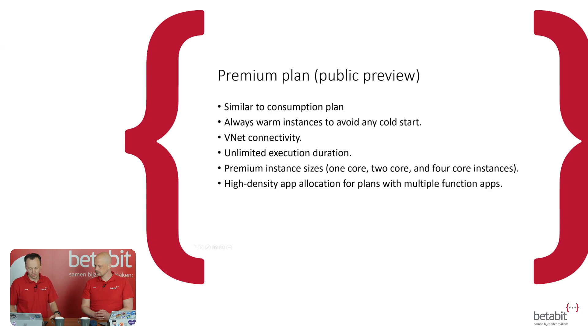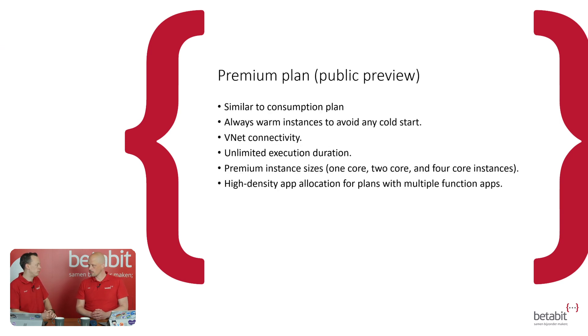And what did you take away from Build? Well, I was here in Holland, really cold, watching the keynotes and stuff. But I was focused, of course, on all the serverless stuff mostly. Azure Functions themes caught my eye — working with functions quite a lot during the week. What I saw is the premium plan. That's awesome, I was missing that for a while. Yeah, I love serverless. I love the scaling of it.